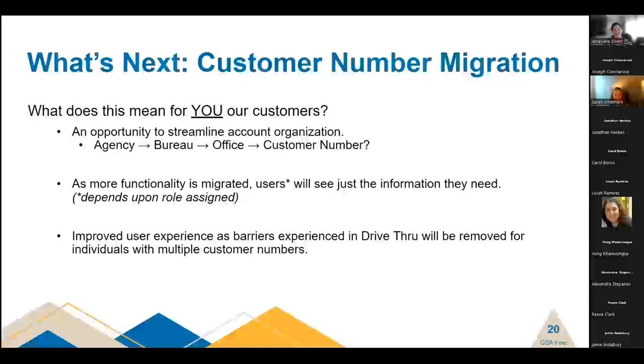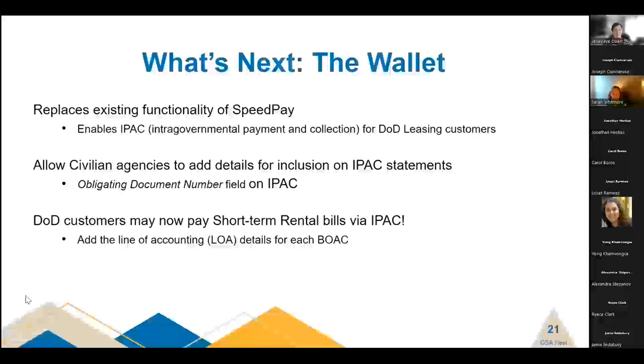I'm now turning it over to Sarah Whitmore, the gsafleet.gov product manager for business management, to discuss one of the next big items to be released: wallet. Thanks, Genevieve. As mentioned, I'm Sarah Whitmore, and we're going to talk about the wallet today. This feature is going to be used to collect customer line of accounting details, and we're targeting a July release.